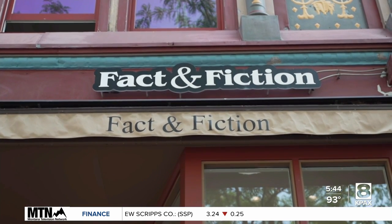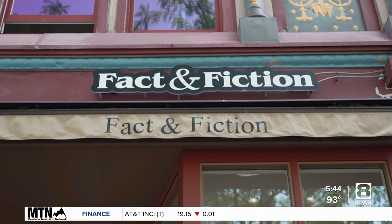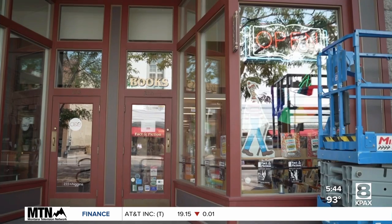For the 12th year in a row, the downtown hunt for Waldo has returned. Right now at local businesses downtown, you can shop around and search for the classic character Waldo.